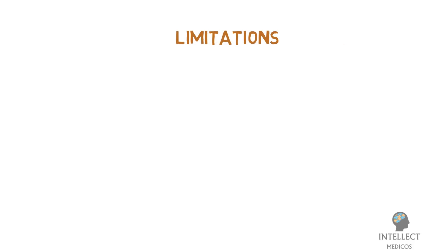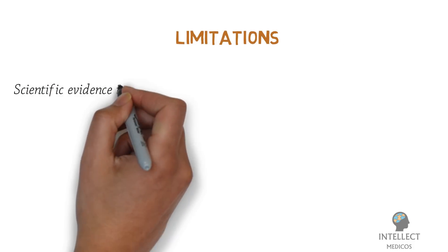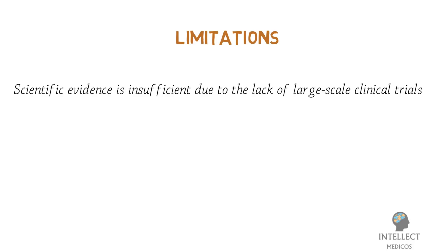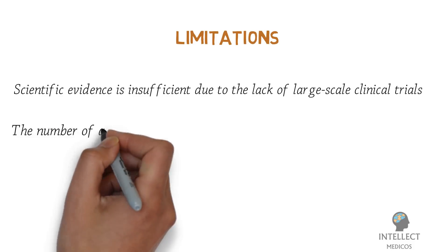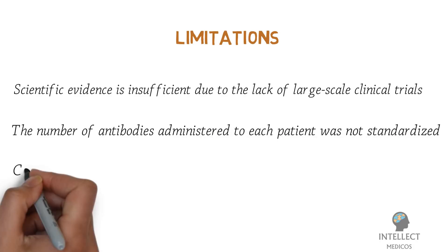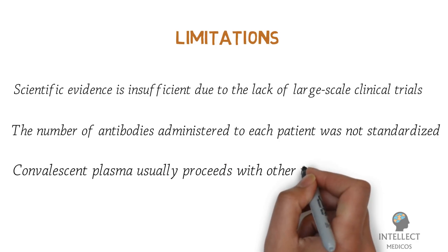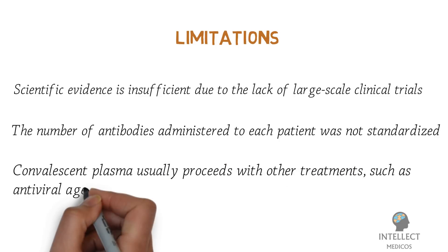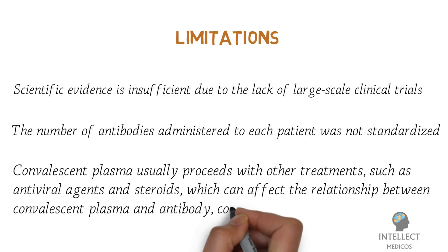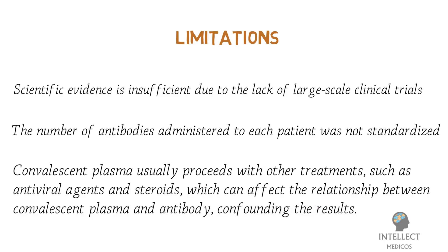There are still limitations for the use of convalescent plasma. Scientific evidence is insufficient due to lack of large-scale clinical trials representative of target populations. Secondly, the number of antibodies administered to each patient was not standardized. Finally, convalescent plasma is usually used alongside other treatments such as antiviral agents or steroids, which can confound the relationship between convalescent plasma and antibodies, affecting the results. Well-designed studies are needed to demonstrate the efficacy and safety of convalescent plasma transfusion in COVID-19 patients.